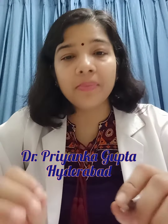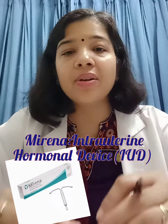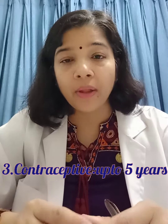Today I'm going to discuss a device called Mirena. Mirena is a hormone-loaded intrauterine device. It is used for abnormal uterine bleeding, heavy bleeding, or adenomyosis, especially in females above 40 years of age. It also has a contraceptive benefit.